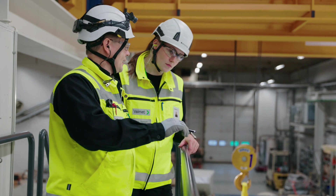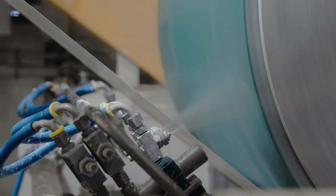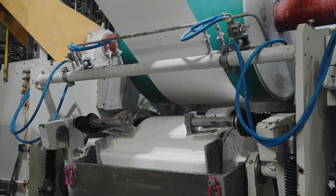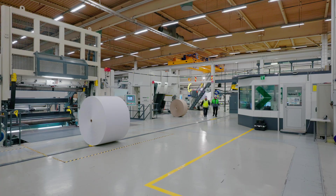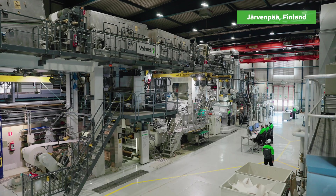Do you have a new idea you want to test? Are you looking for new ways to improve your web surface properties? At our Valmet Paper Technology Center in Finland, we can assist you with all your finishing technology related wishes.